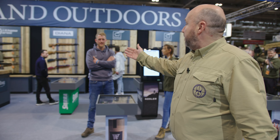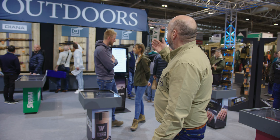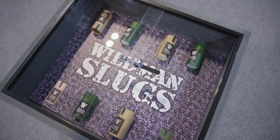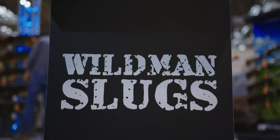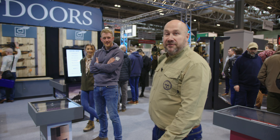We also work closely with Sierra, and then we have Liam here from Wildman Slugs. We're working closely with Liam — he's got some great new products coming out, with a lot of innovation in slug manufacturing.